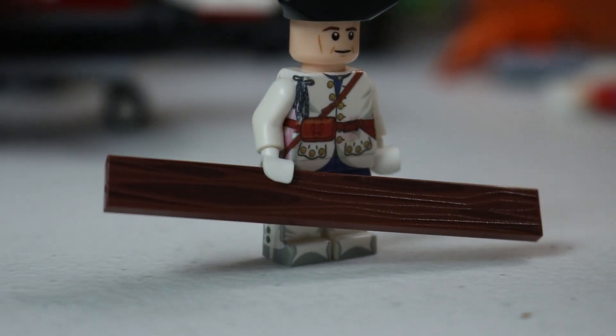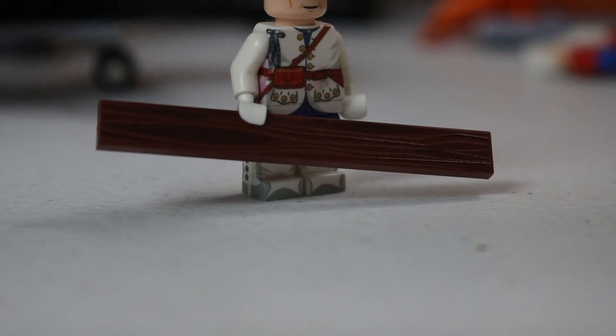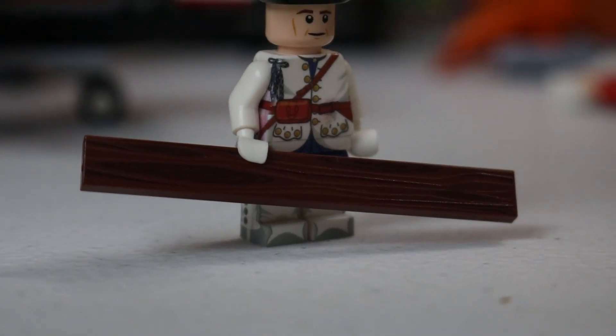I definitely agree with that sentiment. We only have this much stock, so I would suggest ordering while you still can — it'll be a while. $2 a piece is a fair deal — $2 a piece for 1x8 printed boards.